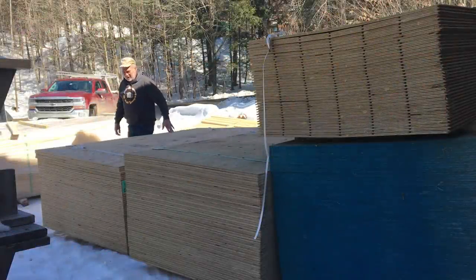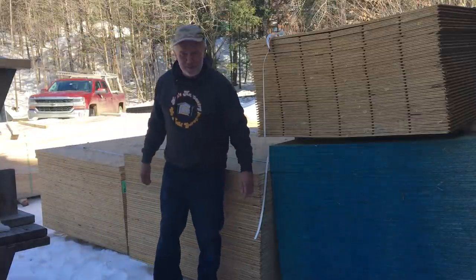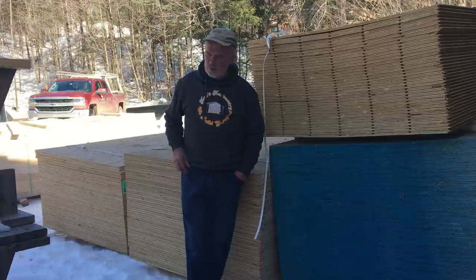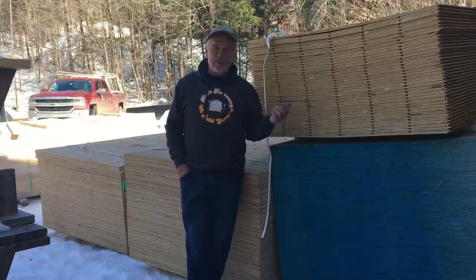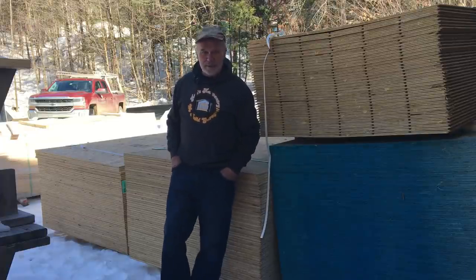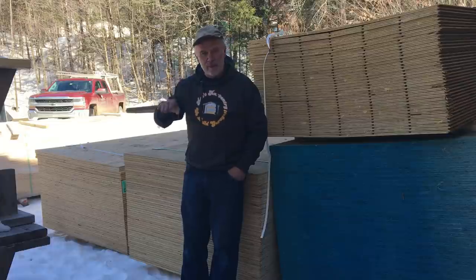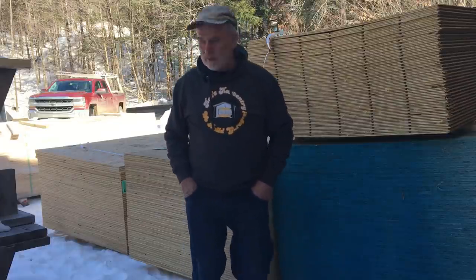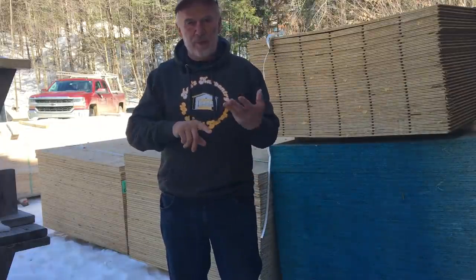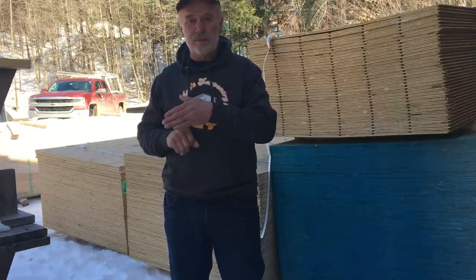Welcome to another video — this is a sticker shock update, spring 2021. I've just had two truckloads of plywood and lumber delivered, with a third one coming. The idea is to try to guarantee my price. Unfortunately I did have to go up, but that's already reflected on the website. All of this was leftover at three different lumber yards through the winter, as prices continued escalating.